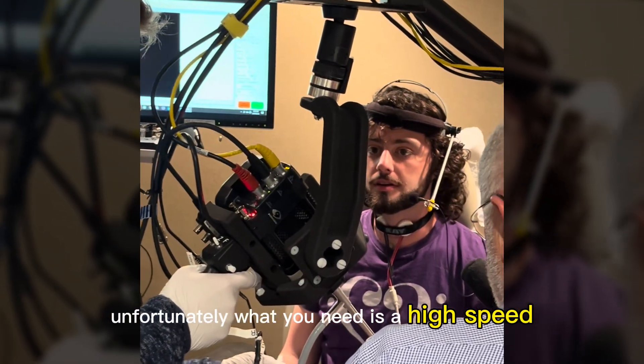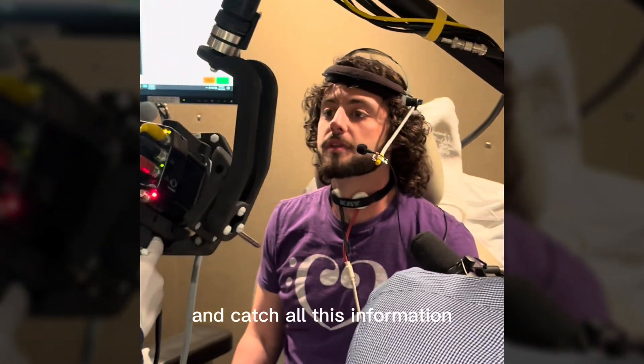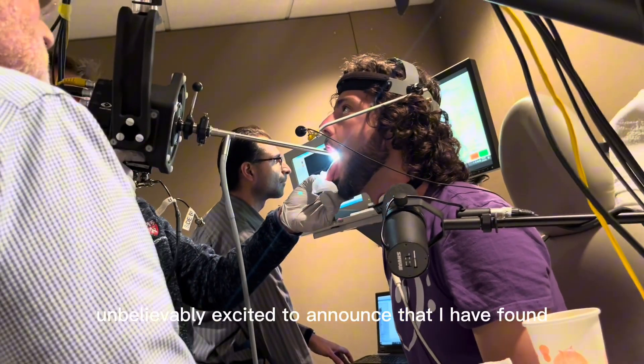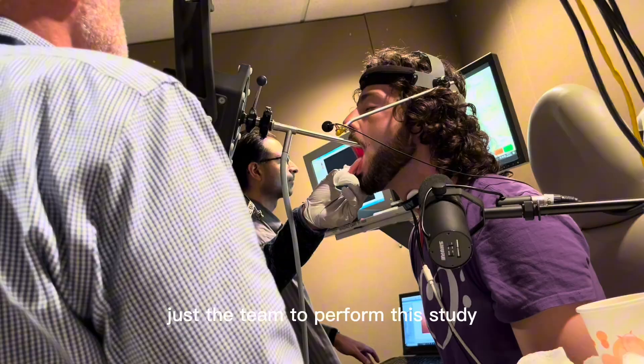Unfortunately, what you need is a high-speed scope that can go down there and catch all this information. So where do you find that? Well, I am so unbelievably excited to announce that I have found just the team to perform this study.